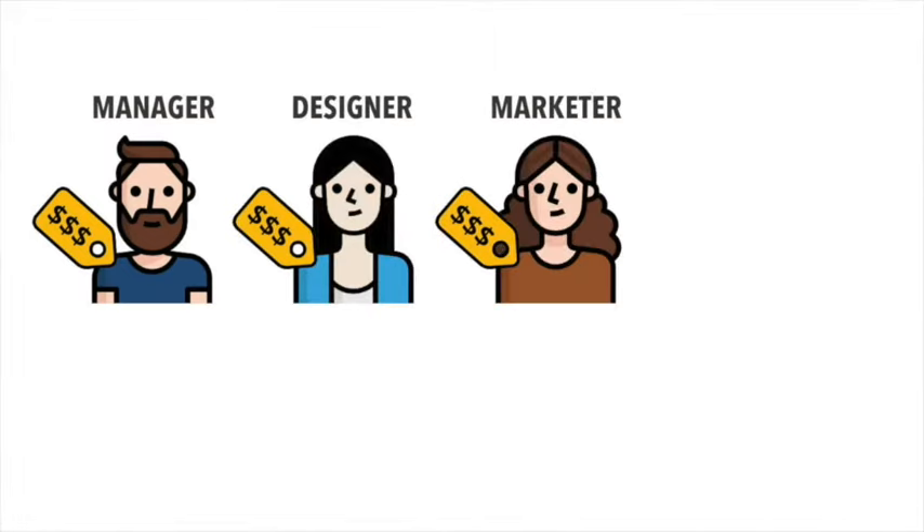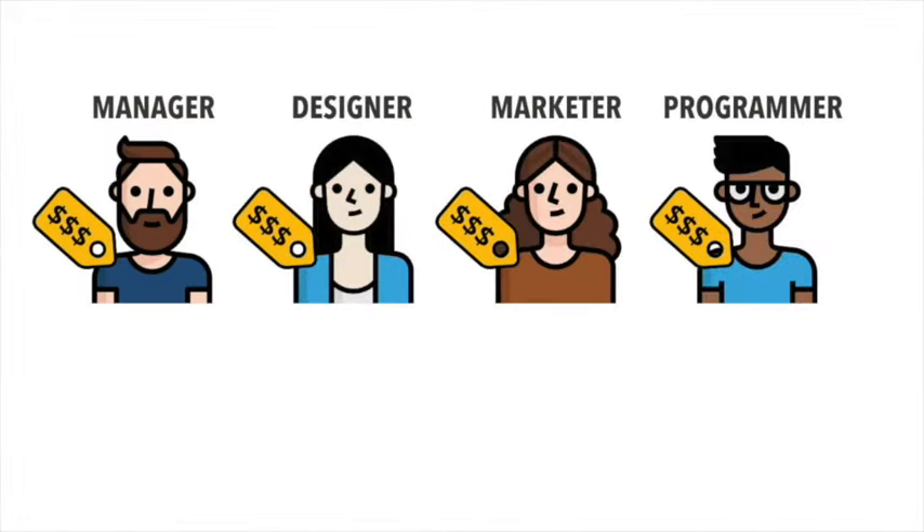Let's do some quick math. If you were to hire a full-time website manager, designer, marketer, and programmer in-house, the cost could easily get to over $30,000 a month.